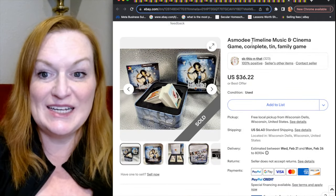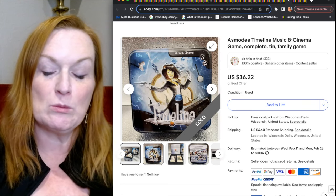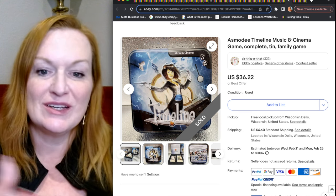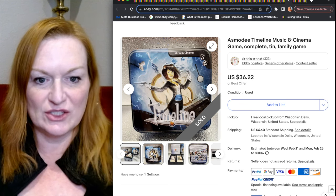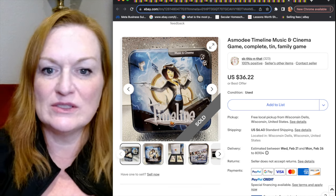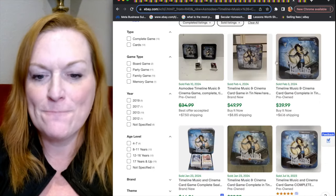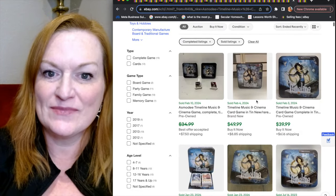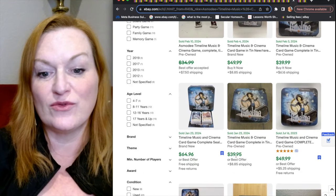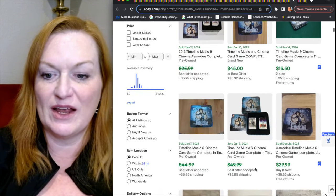This is called the Asmodee Timeline Music and Cinema game, which I wasn't familiar with. It looks unusual — it comes in a little tin with a woman who looks like she's conducting a symphony on the front. I think anything that looks unusual is worth a double look. This game has 31 sold listings ranging from $40 to $65, and it looks like a pretty steady seller at a really good price.